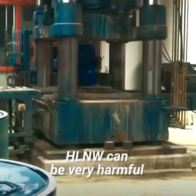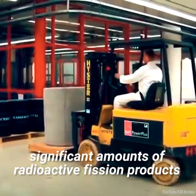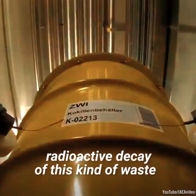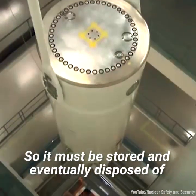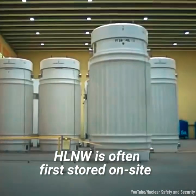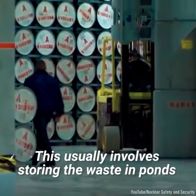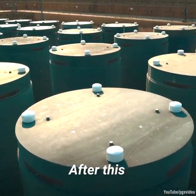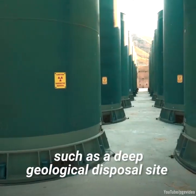HLNW can be very harmful to people and the environment. This kind of waste tends to contain significant amounts of radioactive fission products. Unlike LLNW, radioactive decay of this kind of waste can take thousands of years, so it must be stored and eventually disposed of using techniques of the highest safety standards. HLNW is often first stored on-site to allow the decay of radioactivity, usually involving storing the waste in ponds or dry casks for at least five years. After this, it may be moved to a permanent underground repository, such as a deep geological disposal site.